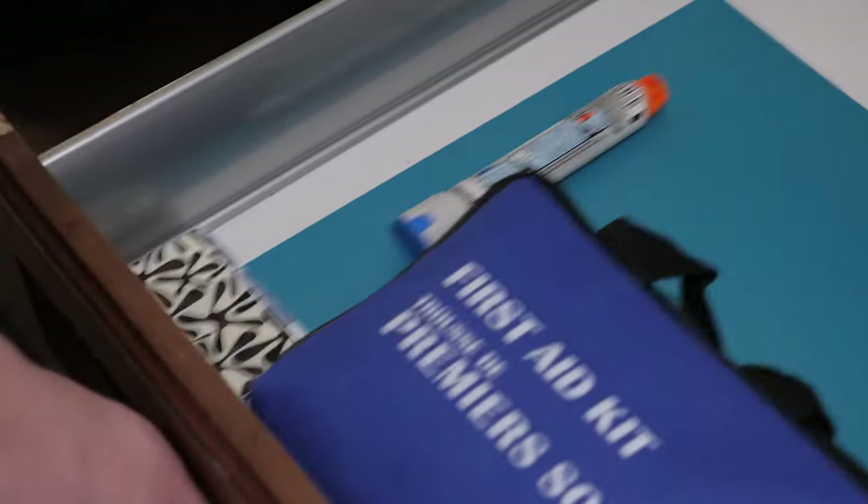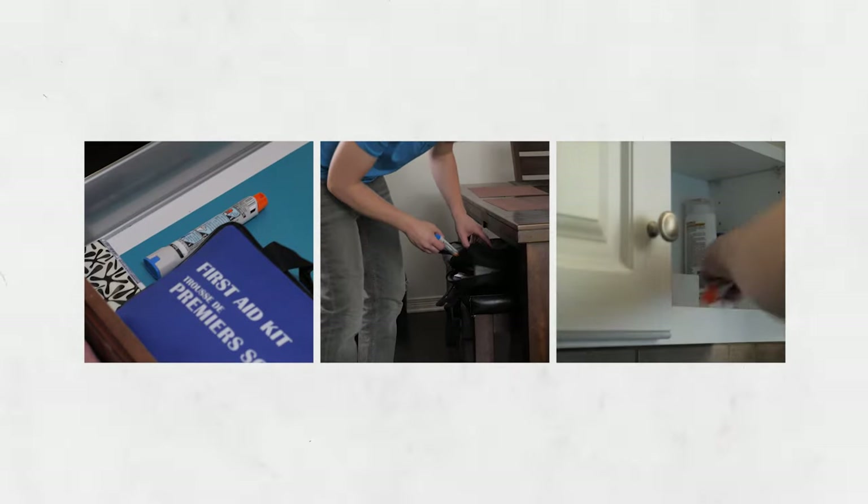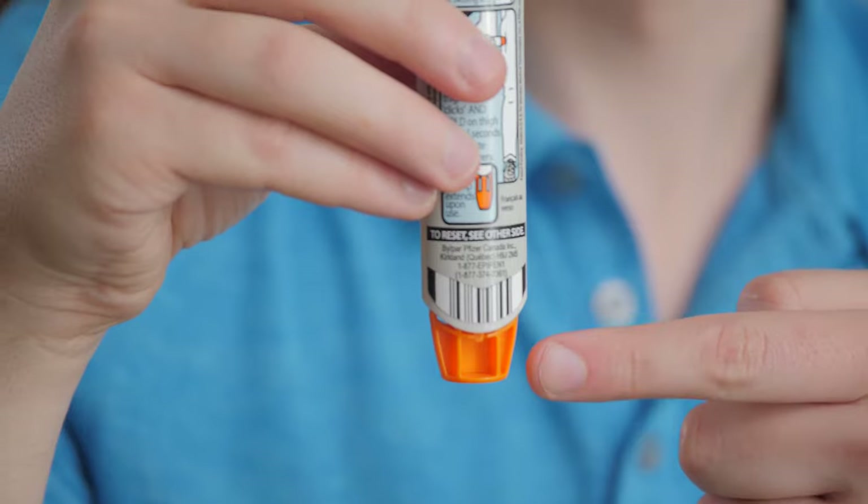If they are having a reaction, it's best to give them their EpiPen right away and then call 911. To give their EpiPen, remember the phrase: blue to the sky and orange to the thigh.